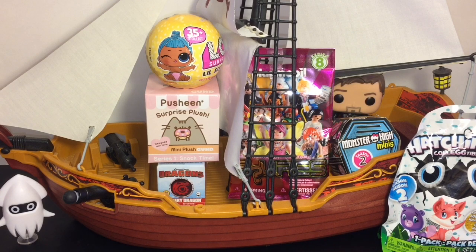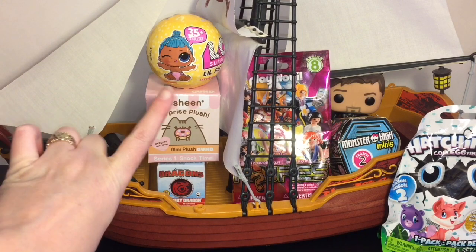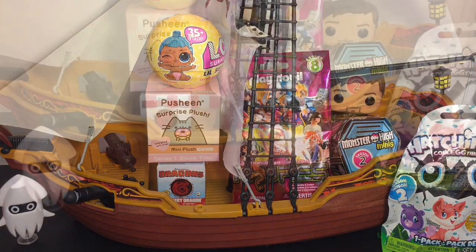Hi mates and welcome to another episode of my blind bag ship series! I've filled the decks of the Jolly Roger with a bunch of fun toys: Hatchimals, Monster High minis, Playmobil, a Pusheen mystery plush — those are adorable — How to Train Your Dragon, as well as a new series of the LOL Surprise Little Sisters. Super excited, I've never opened those before, so lots of cool toys. Let's go ahead and get started!